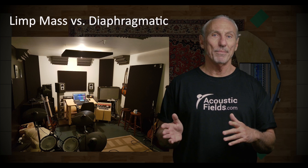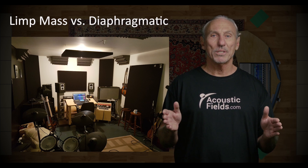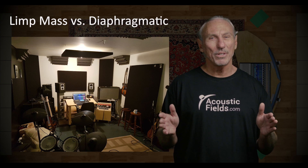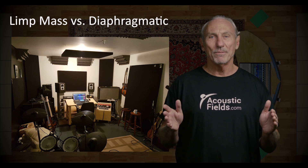We can see in this graphic the person wanted to mix limp mass and diaphragmatic, but look at the size of the room. It's not to scale, but it is proportionally correct — it's very, very small.